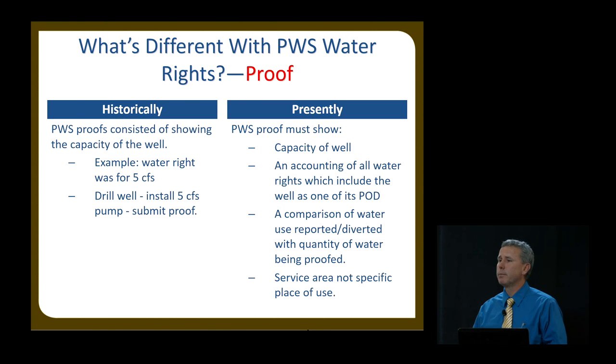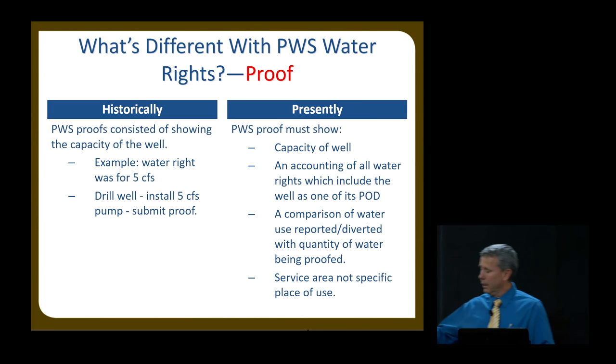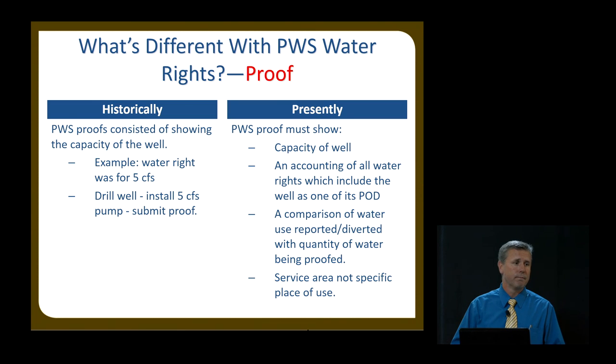Now, what's the difference between submitting proof as a public water supplier versus a regular citizen? It used to be that a city would ask for a 5 CFS water right, receive approval, drill a well, put a pump capable of pumping 5 CFS down the well, submit a proof document, and receive a certificate for 5 CFS. That is not uncommon at all in old records. Those days are over — that doesn't even make sense, and you can't do that anymore.